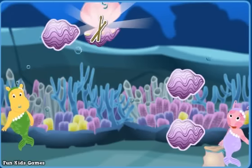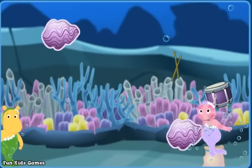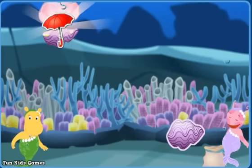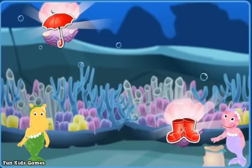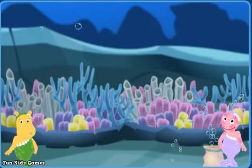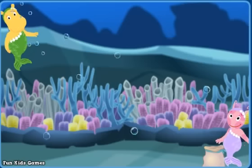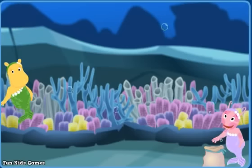Drum sticks! A drum — right! An umbrella! Rain boots — that's a match! You did great! Let's look for more of Pablo's things!